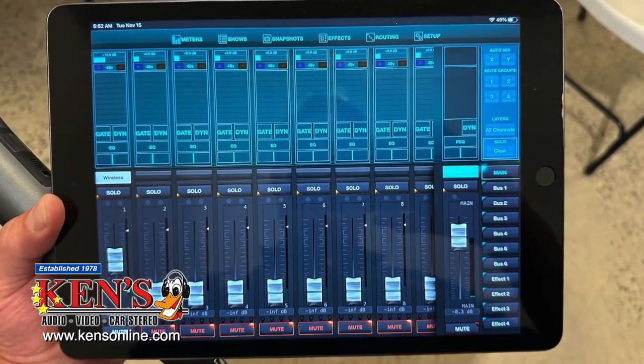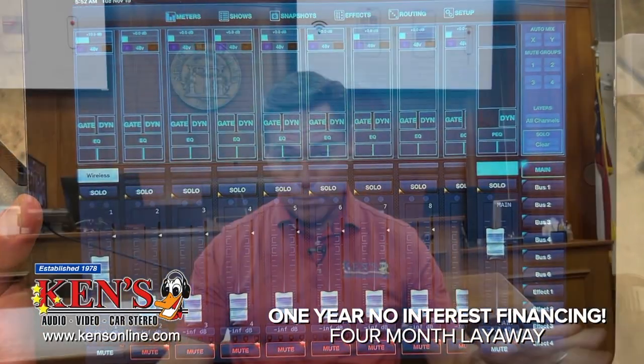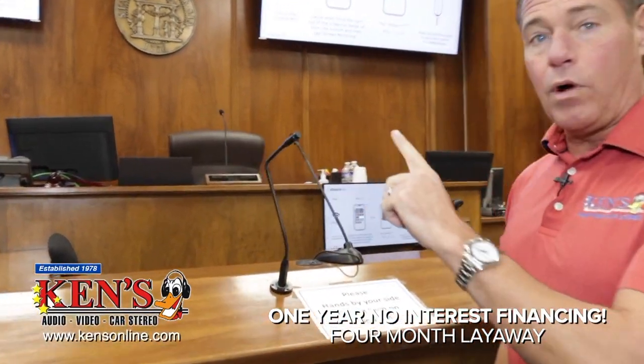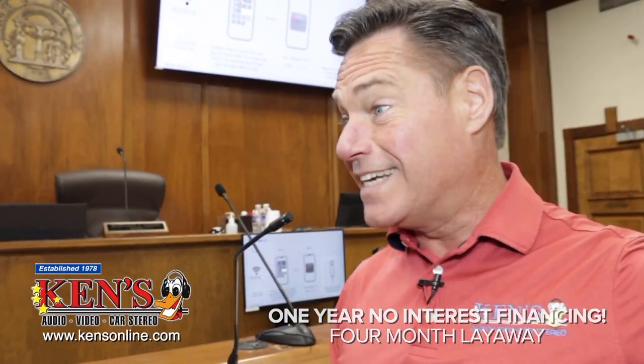Completely controlled by an iPad tablet that controls everything in the room for sound — it can control the recording and the HDMI sources, everything. Audio's in place. All brand-new microphones — the number one complaint was when people walked up you couldn't hear or they had to lean in. Now I can be this far away from the microphone and hear it throughout the entire place.